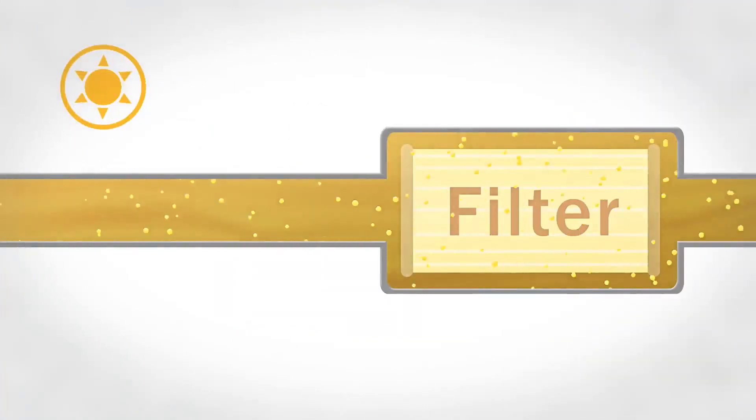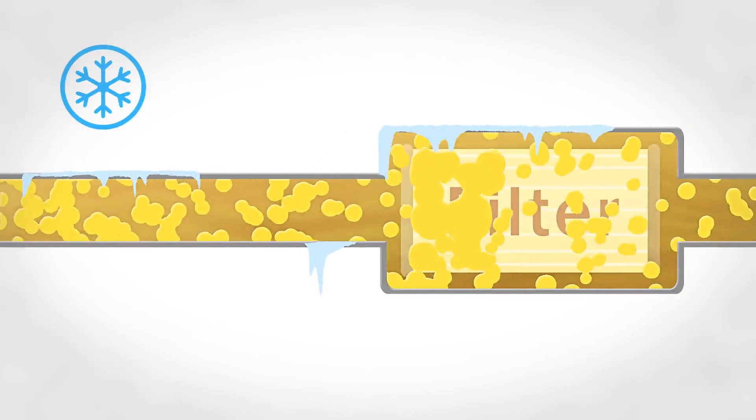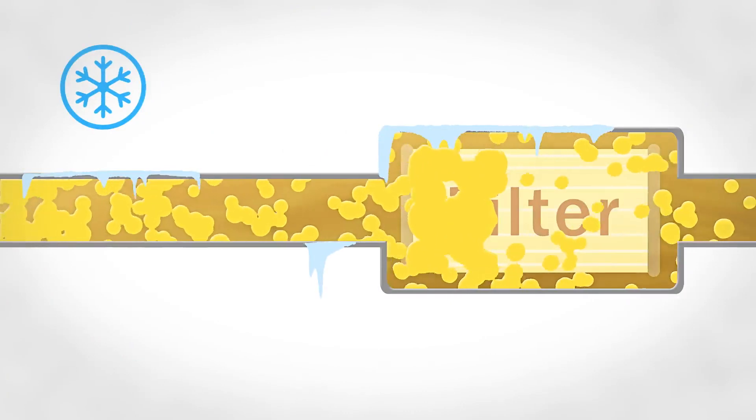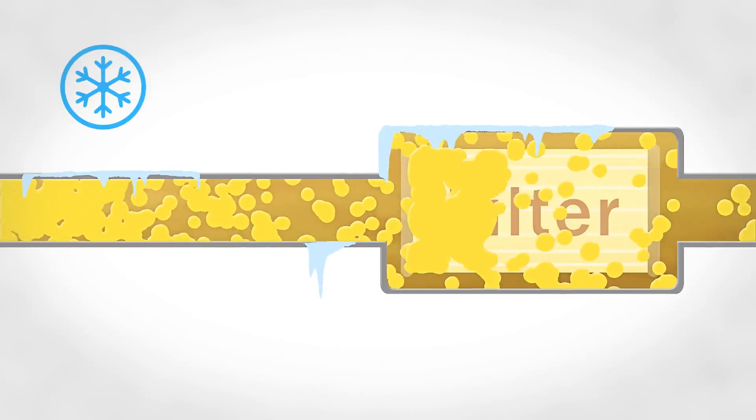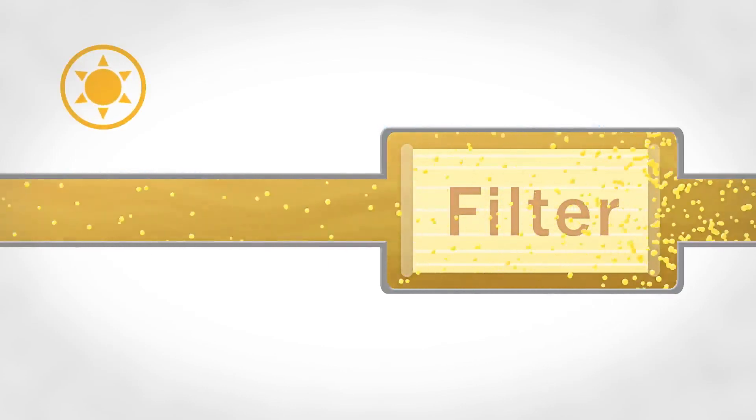Gelling occurs when fuel reaches a low enough temperature where wax crystals form and prevent the flow of fuel. Wax is part of the chemical makeup of diesel and biodiesel fuels. The key is to keep diesel fuel at a temperature above the gel point.